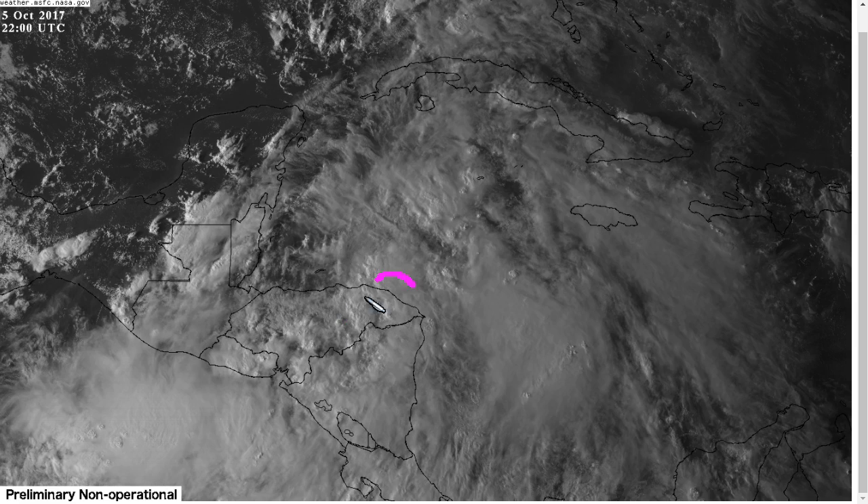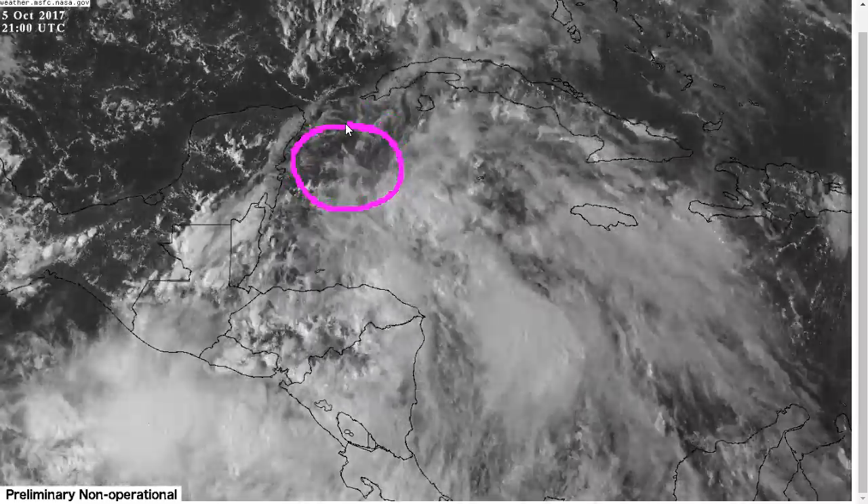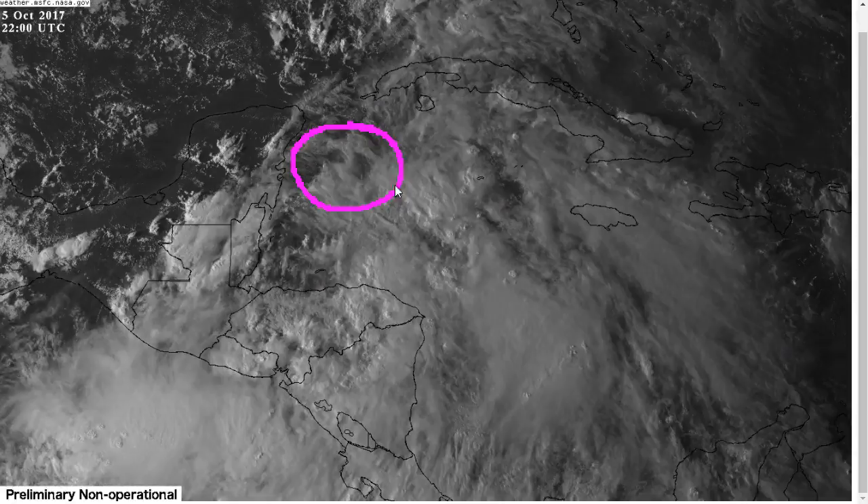We really want to see what this looks like tomorrow evening when it gets up in here, and once we've seen it over water for a day or so, we'll probably know a lot more by tomorrow night about the intensity forecast. But for now, we're waiting for it to emerge over water, and we'll see what happens.